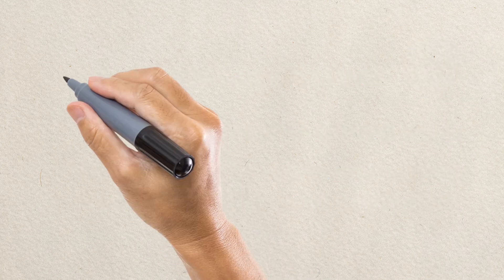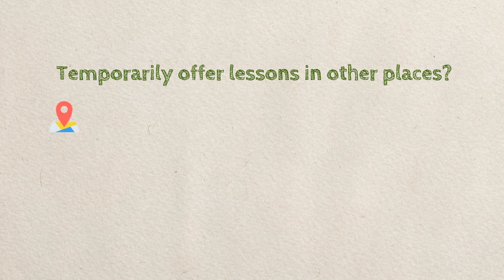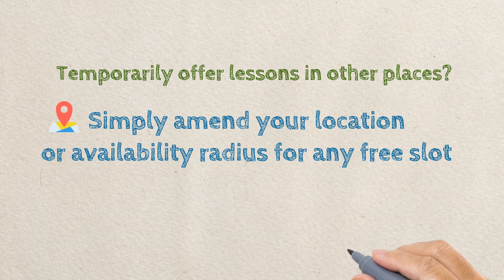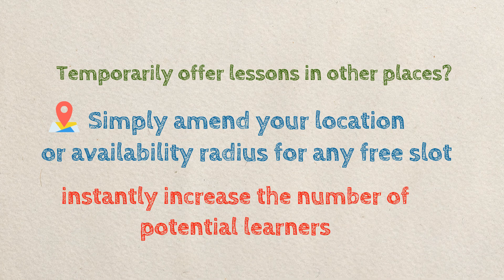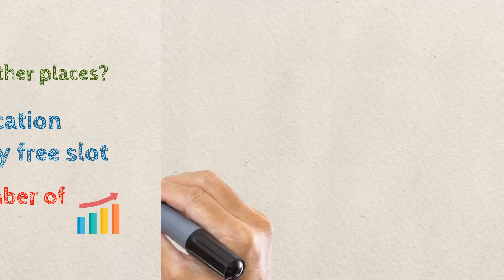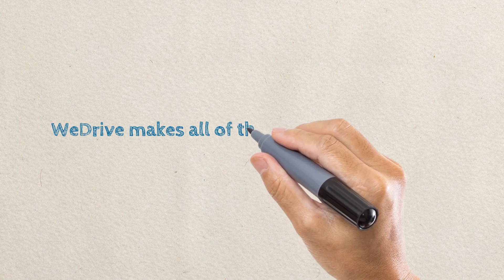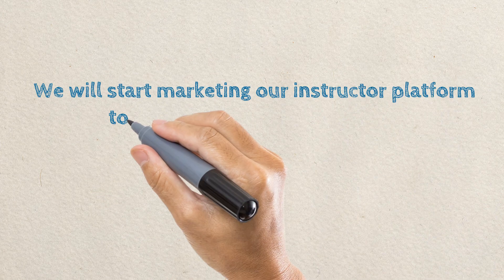Want to temporarily offer lessons beyond your normal working area on a given day? Simply amend your lesson availability location or operating radius with a couple of clicks, instantly increasing the number of learners who will find your profile. WeDrive makes all of this easy, efficient and fast. We'll be starting to market instructors on our platform to learners very soon.